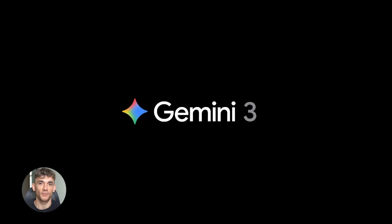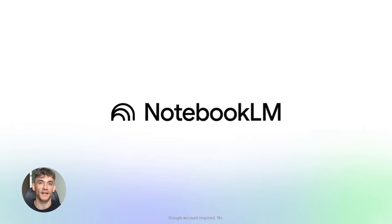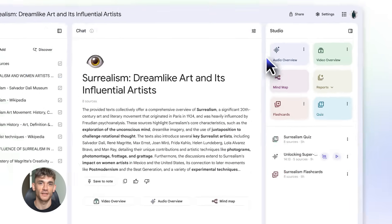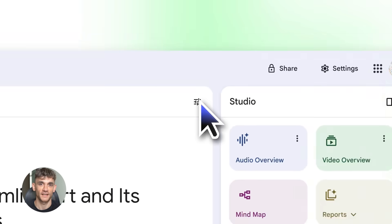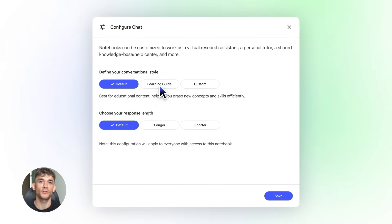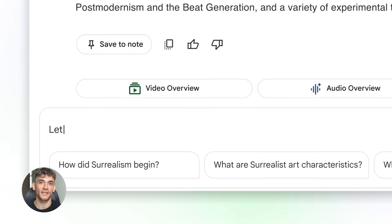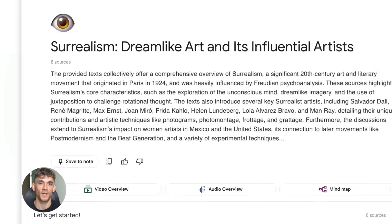Google just dropped something wild with Gemini and Notebook LM. This changes everything about how AI remembers your stuff. No more copy-pasting, no more explaining the same thing 10 times. Your AI can finally use your research, your notes, your knowledge. I'm about to show you exactly how this works and why it's a game changer.